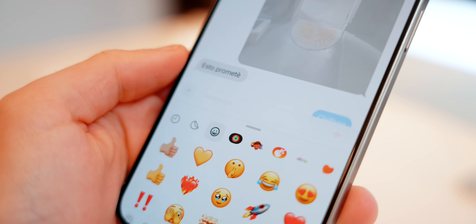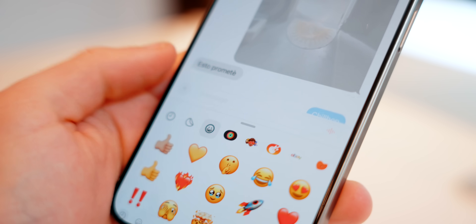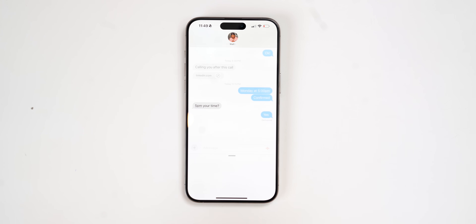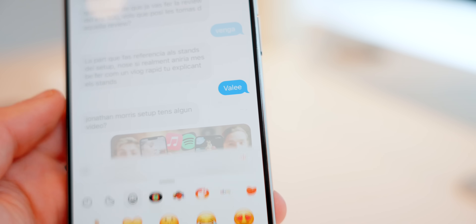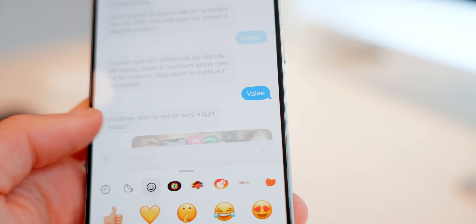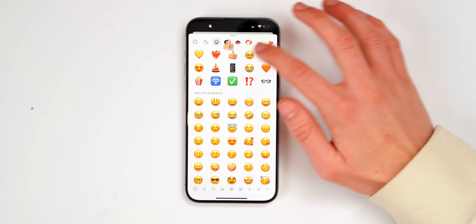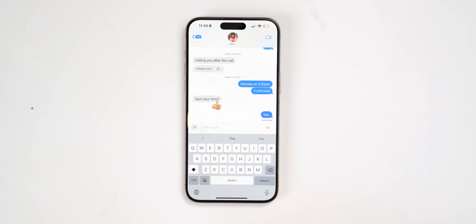iMessage also gets a couple of new features. First off, you can now react to a message with a direct sticker. There's an Add Sticker button — you tap that and you can select all the stickers you have, from emojis or actual stickers. For example, I can just throw a tapback and give someone a thumbs up.